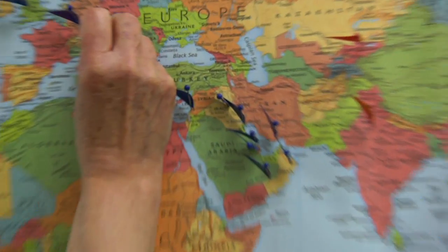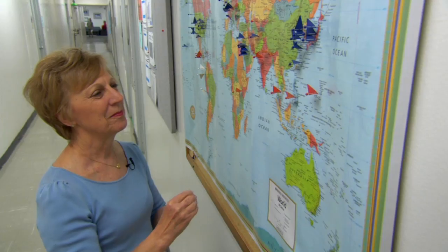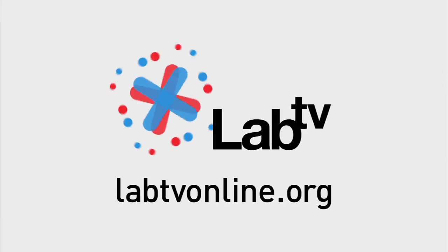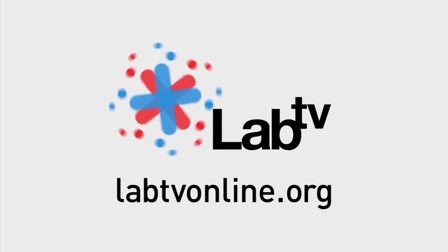Infectious diseases affect everyone in the world — it is something we're all concerned about. So to be able to know that you affect something that will prevent a disease, it's pretty awesome. To find out more about viruses, influenza, and H1N1, check out labtvonline.org.